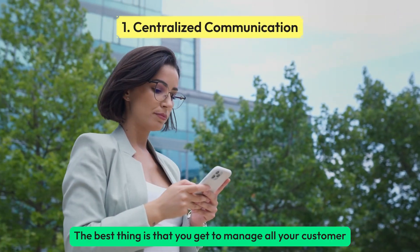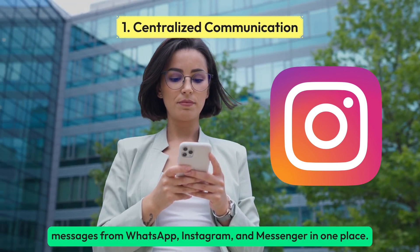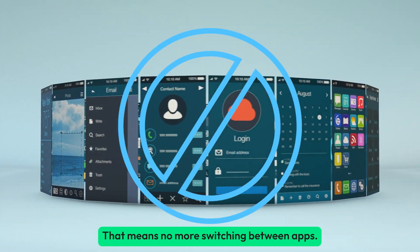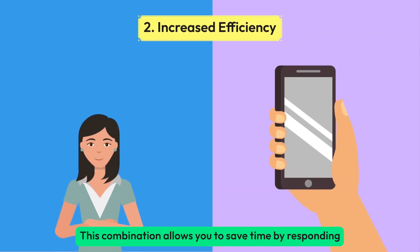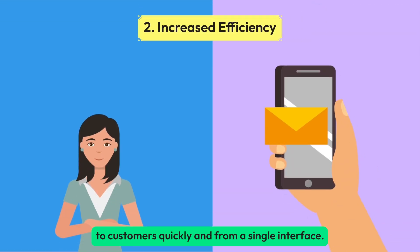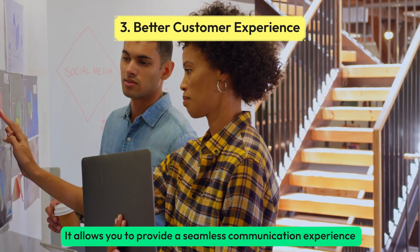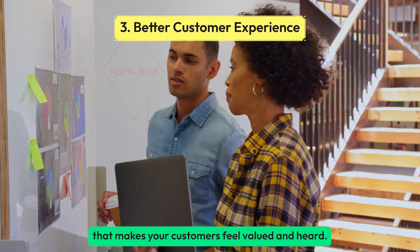The best thing is that you get to manage all your customer messages from WhatsApp, Instagram, and Messenger in one place — no more switching between apps. This combination allows you to save time by responding to customers quickly from a single interface, and to provide a seamless communication experience that makes your customers feel valued and heard.